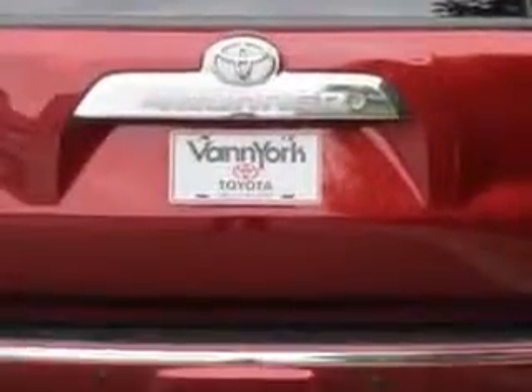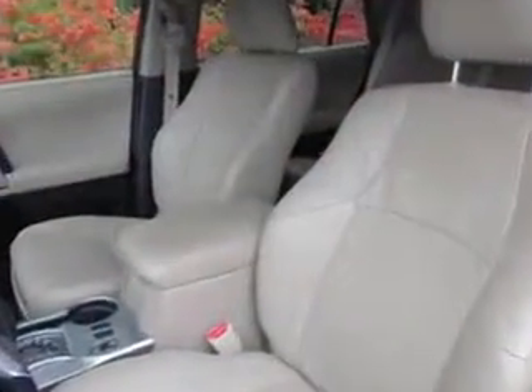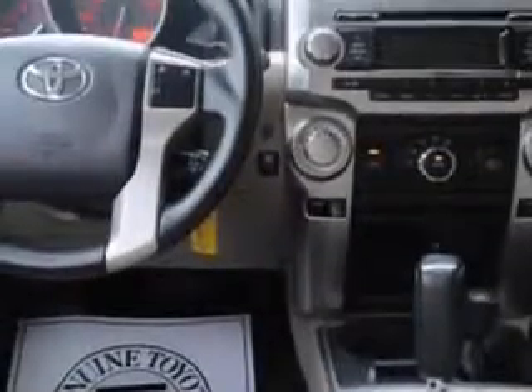Enjoy this great SUV with features like a lockout button, power sliding rear window, variable intermittent front wipers, rear wiper, and much more. Enjoy the drive and have peace of mind in this 2011 Toyota 4Runner.